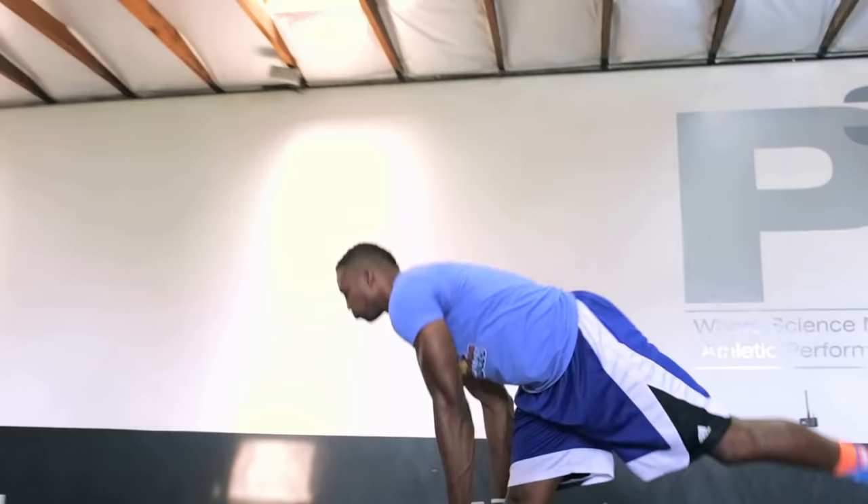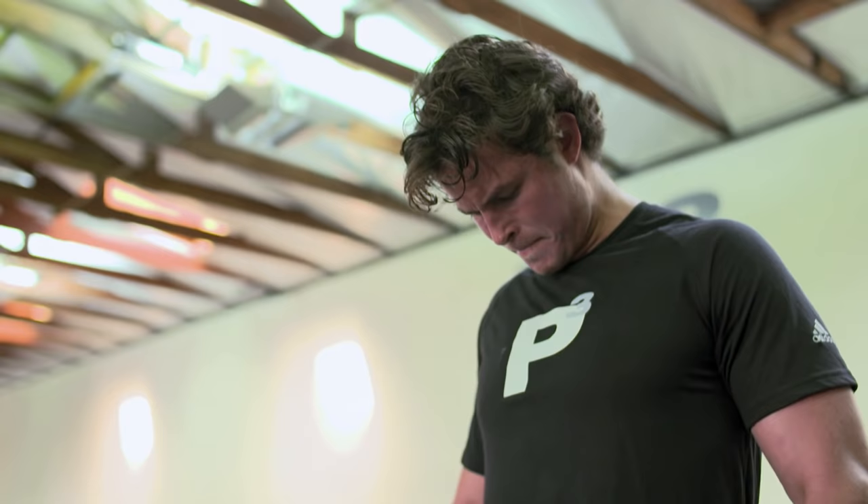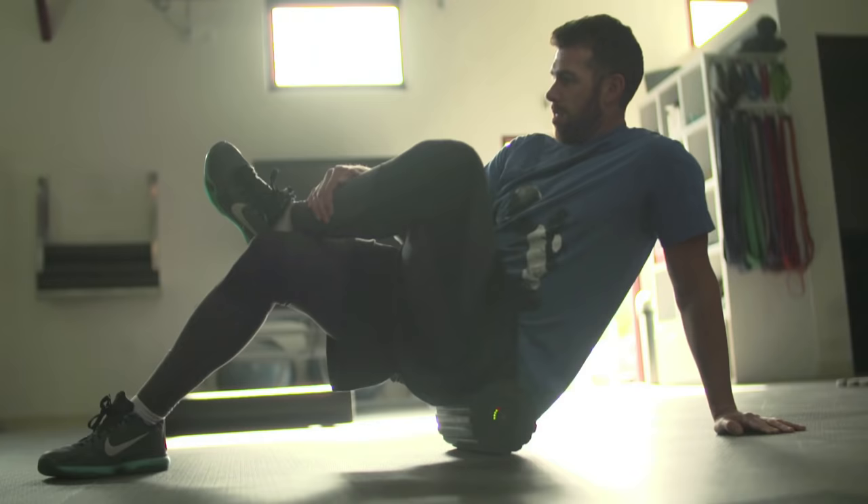I had this idea when I was still in high school that I would study the human body really hard and then apply it in sport. I thought that there was an opportunity to bring a much more precise and data-driven approach to understanding athletes, understanding their physical systems, and then optimizing their systems.